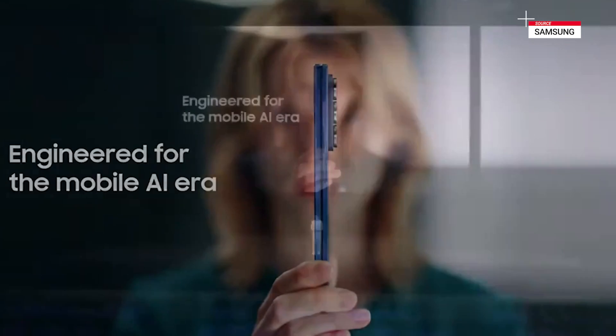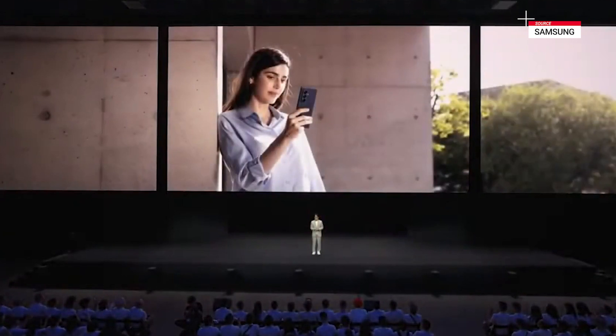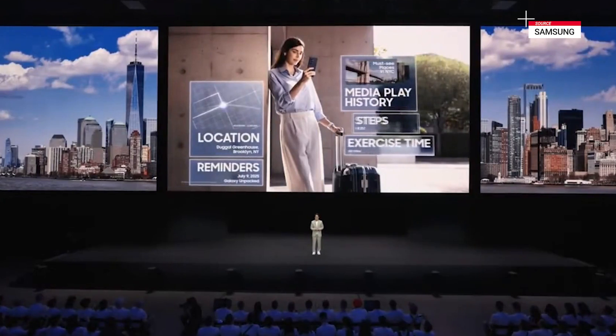In the mobile AI era, you need something beyond slim. Your smartphone must be a companion, capable of understanding context, anticipating intent, supporting you in real time, and adapting to your lifestyle.